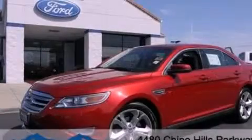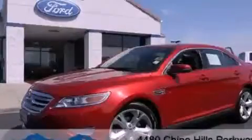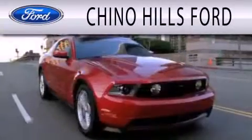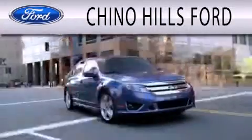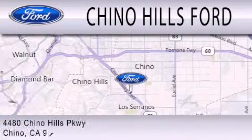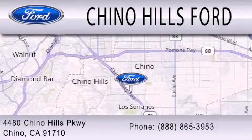Call now to find out how you can own this breathtaking automobile. Chino Hills Ford is dedicated to doing everything possible to ensure that the experience you have selecting your next vehicle is as pleasant as possible. We are located at 4480 Chino Hills Parkway in Chino.